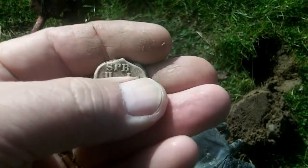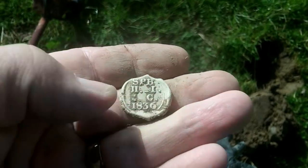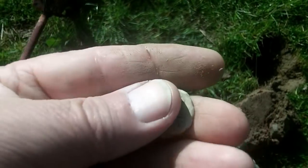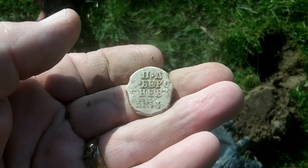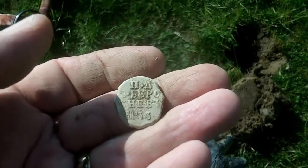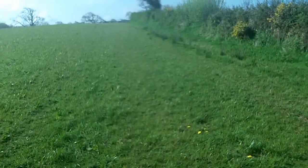I've just struck it there with a shovel on the corner I think. Nice flax seal. Right, I'm going to bag that and carry on with my detecting along here.